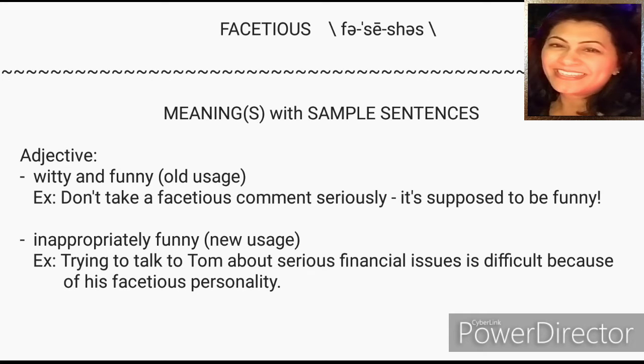Let's try and use 'facetious' in our usage this week. If you tried it in a different way, feel free to leave it in the comments and we can discuss more.